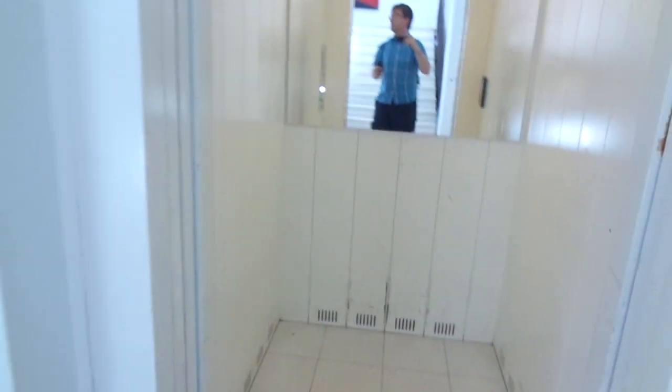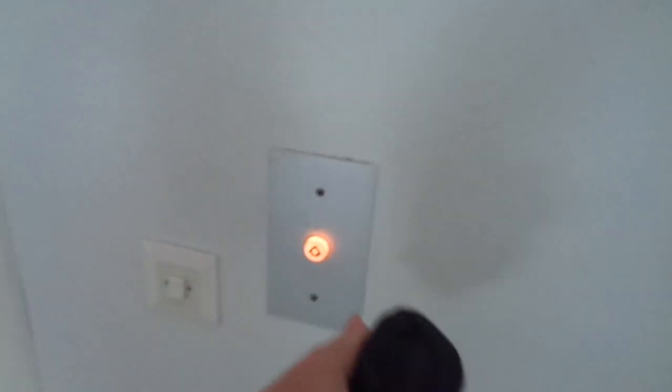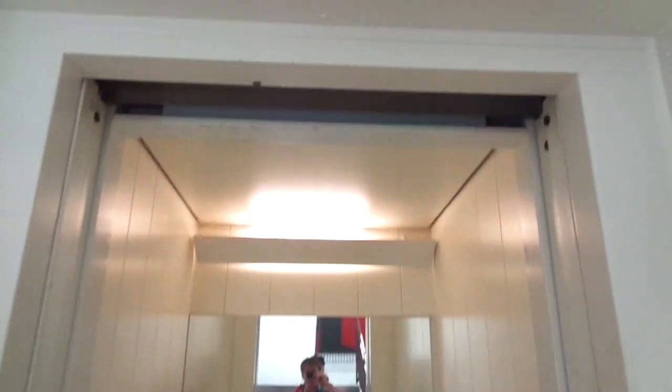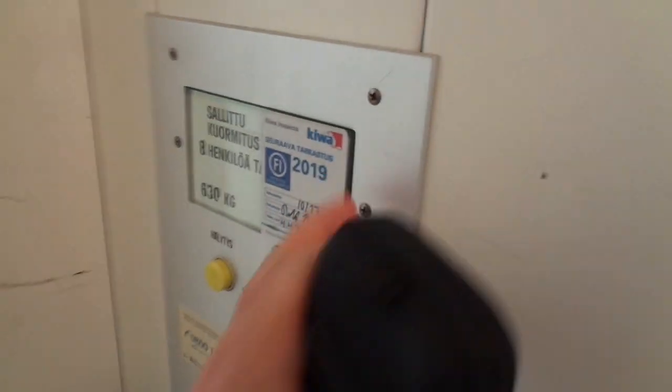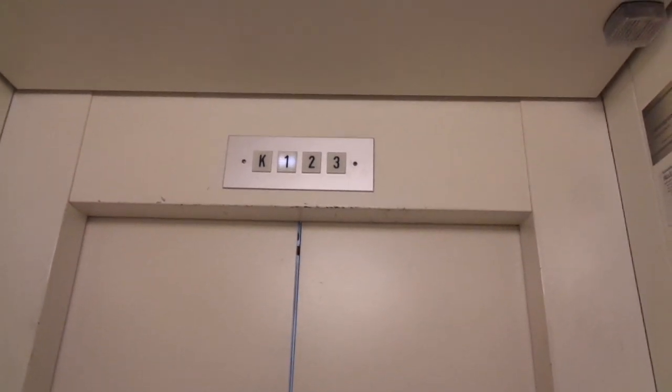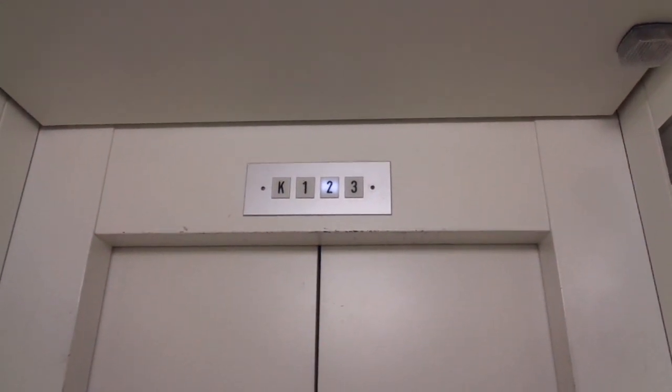Elevator number two, there's elevator number one. Press up. It's going to be inspected during this year, 2019. Same as the second one. Built in 1980. H44340. This one has more smooth first stop.